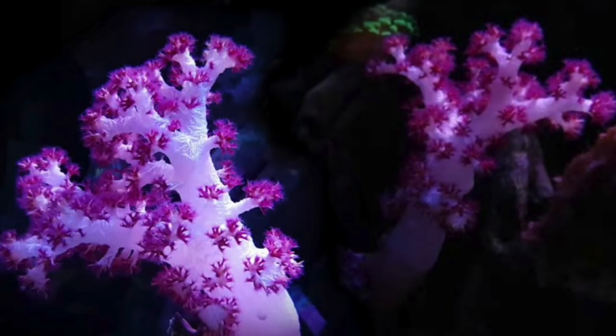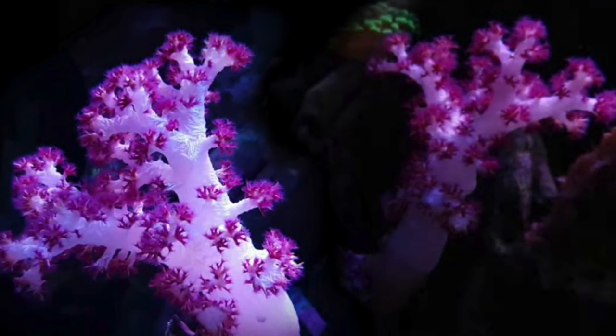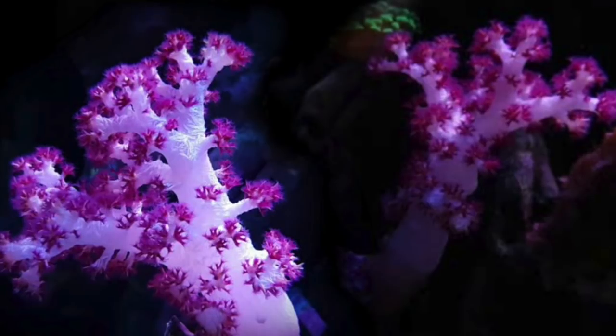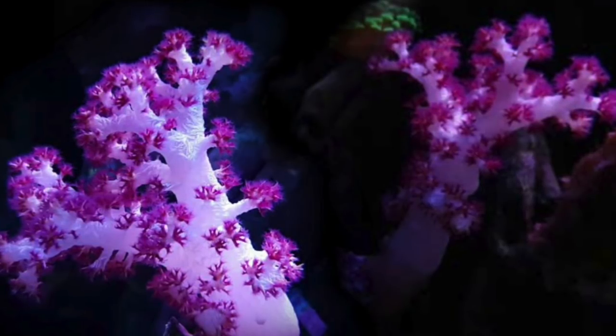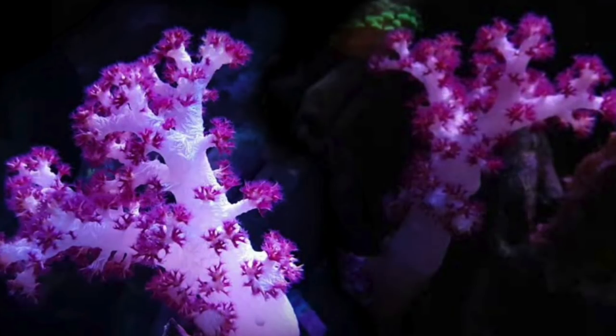The typical asking price for the carnation tree coral is anywhere from $40 to $90 depending on the size. Again, it's a hard-to-keep coral but absolutely beautiful. I'll include a link to the top 10 hardest to keep corals in the description if you want to check that video out.